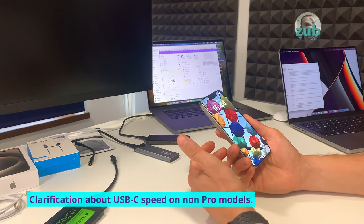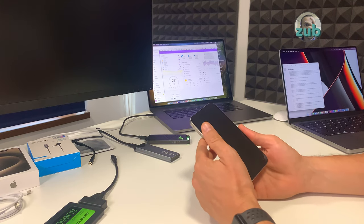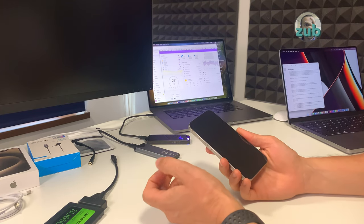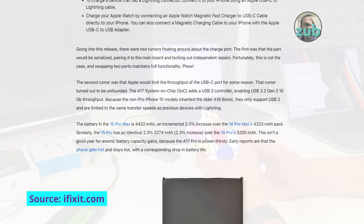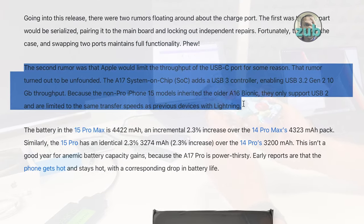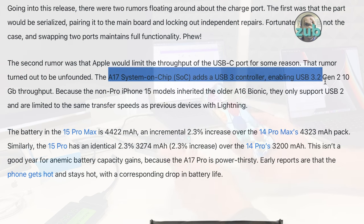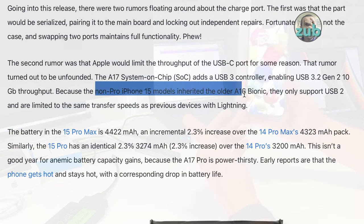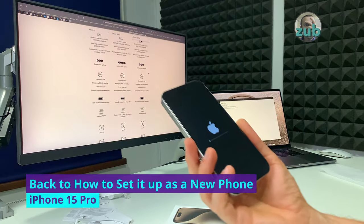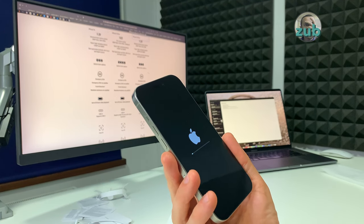When they released it and I saw the presentation, I had the impression this was a commercial limitation, that the 15 should be able to do this. However, it's actually a hardware limitation. The advanced A17 processor and its integrated USB-C controller are what deliver the speed. The iPhone 15 doesn't have the A17 and doesn't have the USB-C controller needed for full speed. That's it.